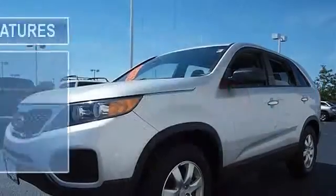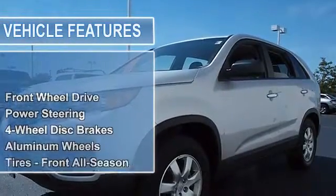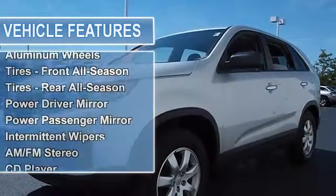Power steering, four wheel disc brakes, aluminum wheels, tires front all season, tires rear all season.